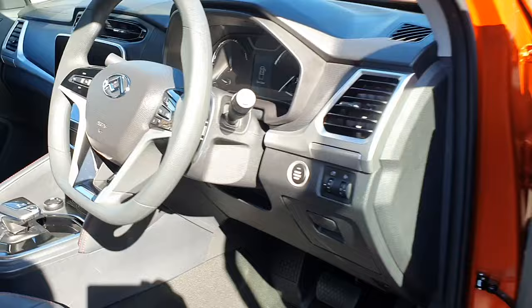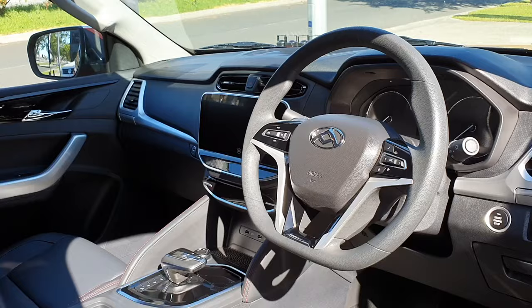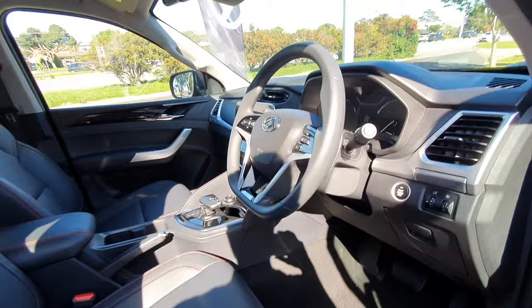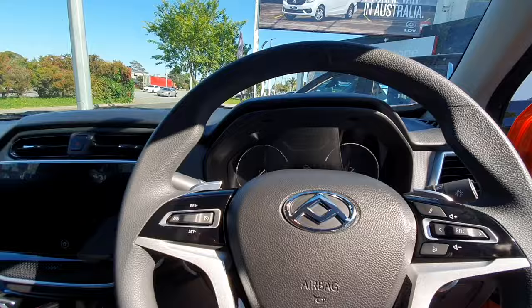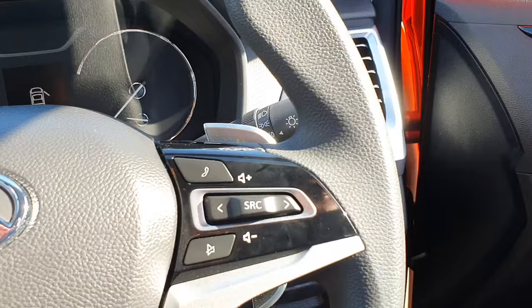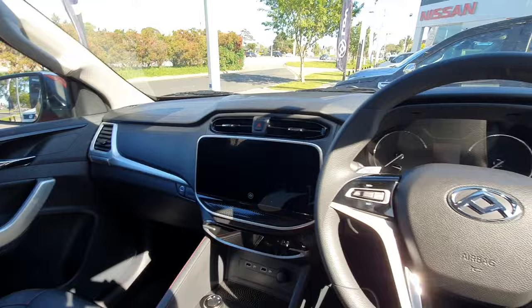So here's the interior. It's a nice seat as you can see. I'll just hop in. The seat is actually more comfortable — it's a nice touch as well. So here's the interior of the LDV T60 Max.